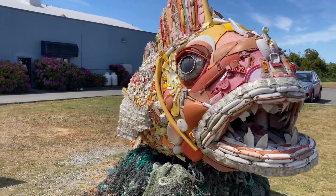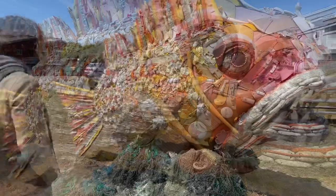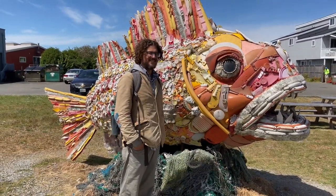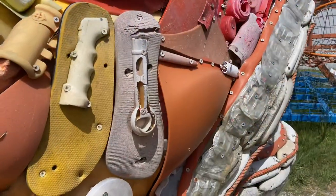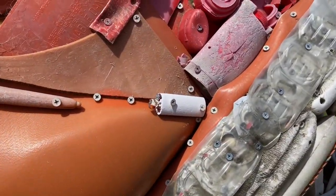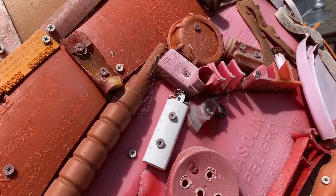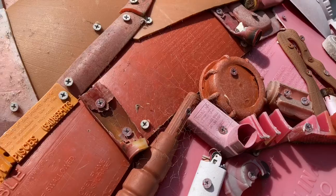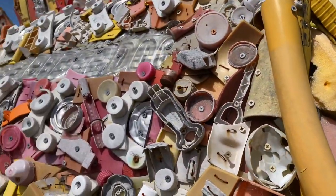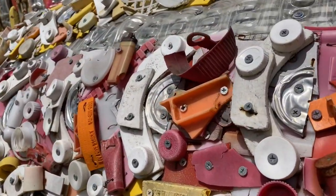Harry the fish was created by the non-profit art and education organization Washed Ashore. They collect garbage from beaches and create beautiful but also haunting works of art to highlight the plastic waste that enters our oceans. The group has created over 70 sculptures which have been shown all over the U.S., including at the United Nations Plaza and the Smithsonian. Our friend Alex Cipolli wrote an excellent article in the New York Times about Washed Ashore, which we will link to in the video description below.